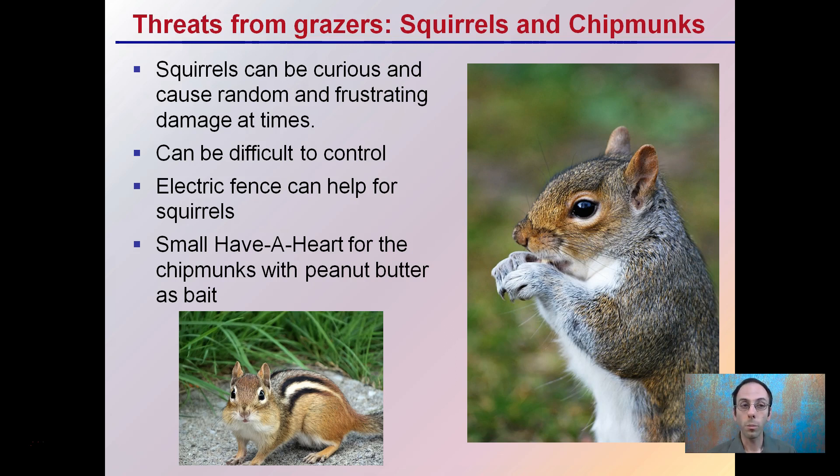Threats from grazers — squirrels and chipmunks. Squirrels can be curious and cause random and frustrating damage at times, and they can be very difficult to control. Electric fence can help with squirrels. Small have-a-heart traps with peanut butter as bait is a way to help control chipmunks. They're very fast moving and can burrow, dig, and top plants, which is not welcomed in any grow area.